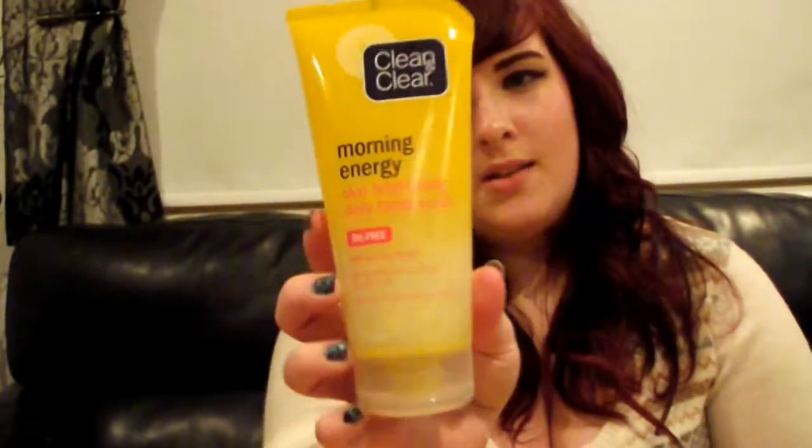Firstly, you've got to start off with a good routine. So every morning, use Clean and Clear Morning Energy skin brightening facial scrub. This is really great — I find that my pores clog up, especially when wearing makeup, and you start getting blackheads, and this just clears them out. Work in circular motions around your face for around 30 seconds to a minute, and then when you feel like washing it off, use a facial cleansing sponge.